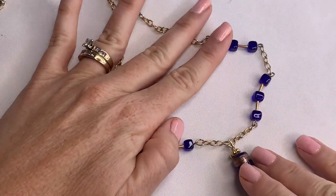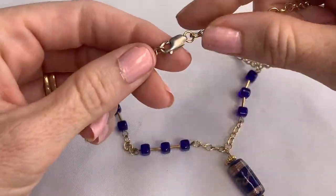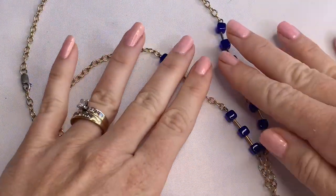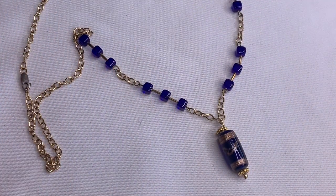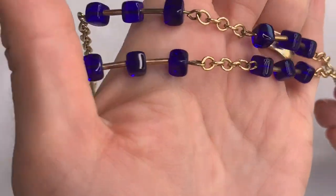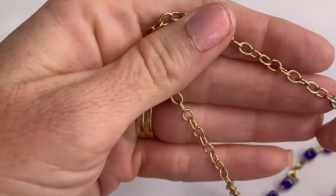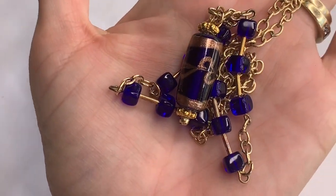This cobalt blue glass totally reminds me of Italy. The Italian cobalt blue glass is pretty well known. That bright blue in this pretty little pendant — this necklace is gorgeous. Look at that blue. No marks, but it's beautiful.